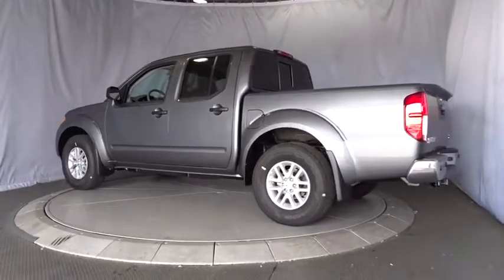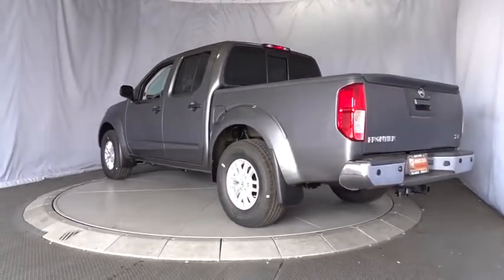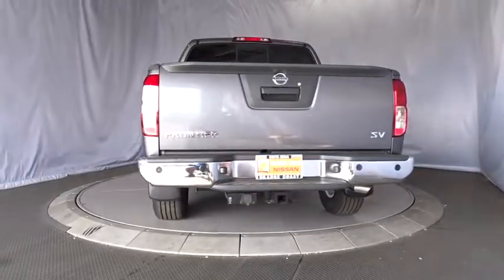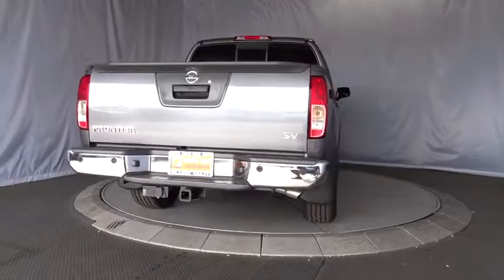Stability control, traction control, keyless entry, anti-lock braking system, steering wheel audio controls, backup camera, Bluetooth, adjustable steering wheel, power steering.